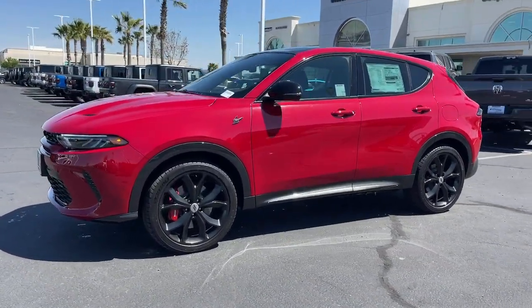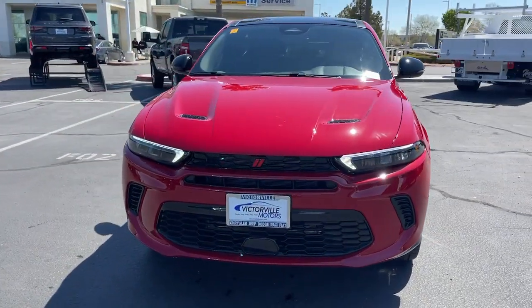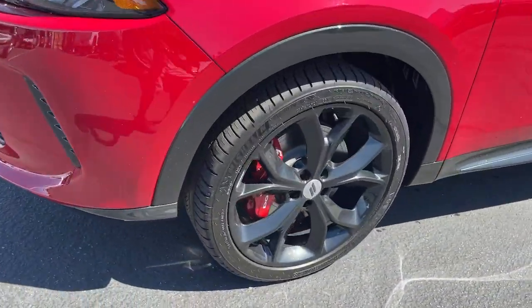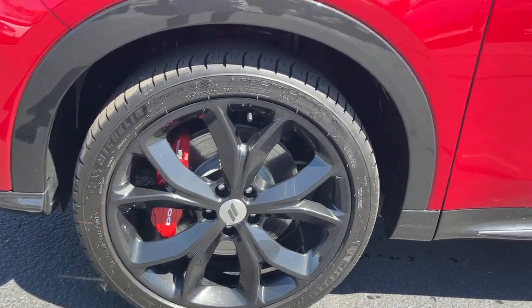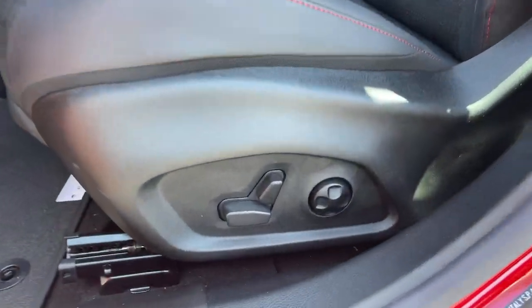These are just some of the great options this vehicle comes with: heated steering wheel, Apple CarPlay and/or Android Auto, navigation system, keyless entry, moonroof, heated mirrors, cooled front seats, premium sound system, satellite radio, and lane-keeping assist.